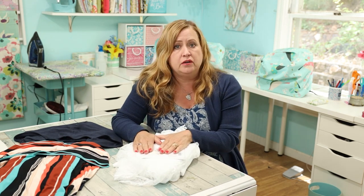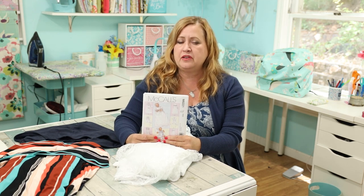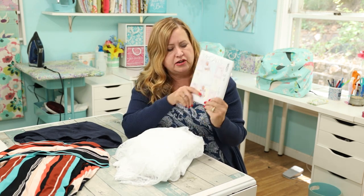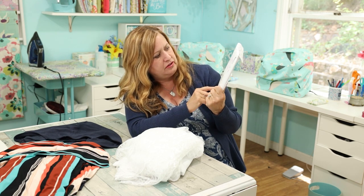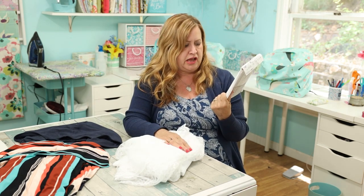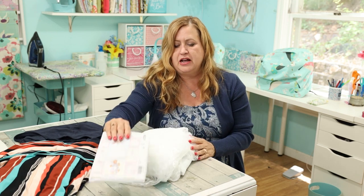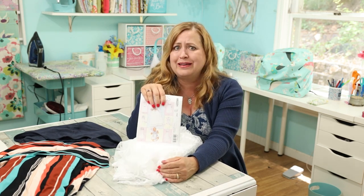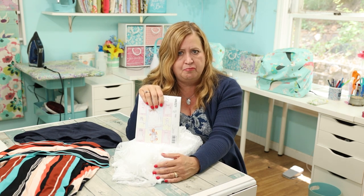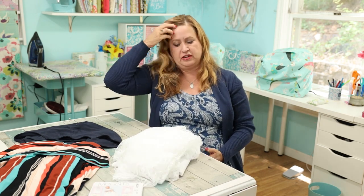I'm going to be using McCall's 6221. I could only find three patterns at JoAnn's for a baptism gown. This was the closest to what my granddaughter liked. I'm doing View C — it's the least busy, and she has simple taste, so it has a lace overlay over the whole thing with a matching bonnet. I thought I could find indie patterns on Etsy or Google, but I hardly found anything for christening gowns — it must not be commonly requested.